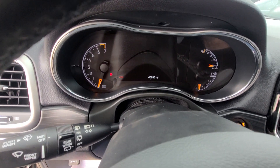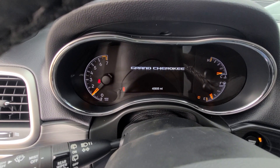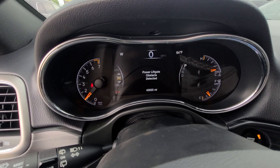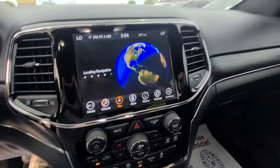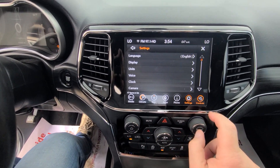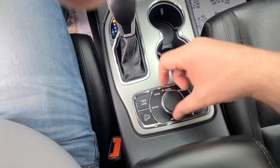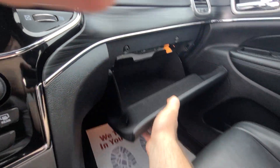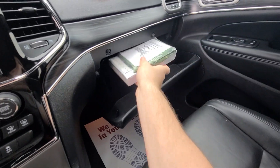40,935 miles on the clock. Terrain control. Interior is in like-new condition without any imperfections. Factory manual still sealed.